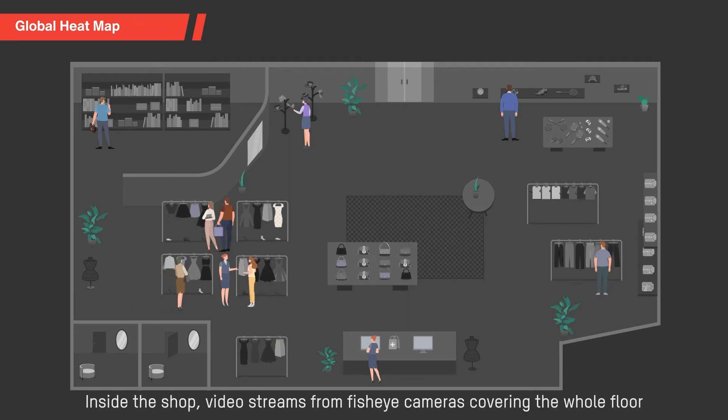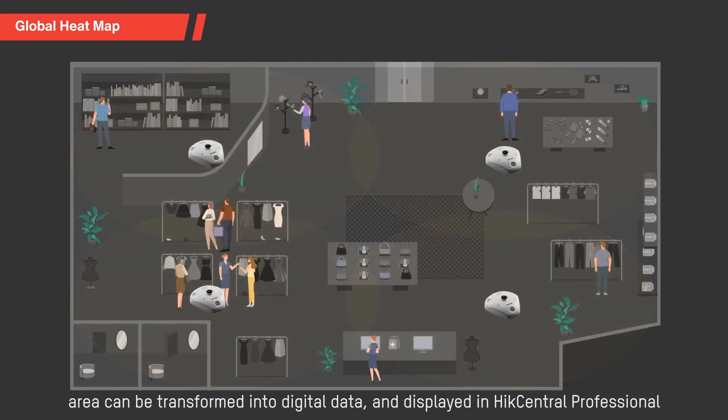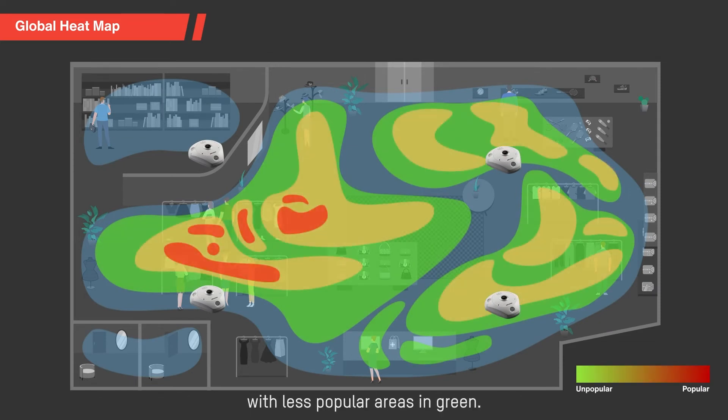Inside the shop, video streams from fisheye cameras covering the whole floor area can be transformed into digital data and displayed in HikCentral Professional as part of a global heat map. On the heat map, the most popular area is displayed in red, with less popular areas in green.